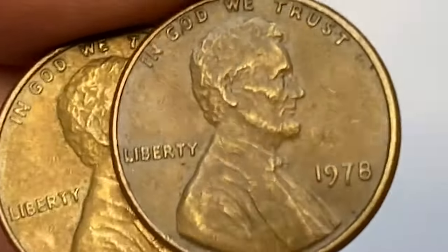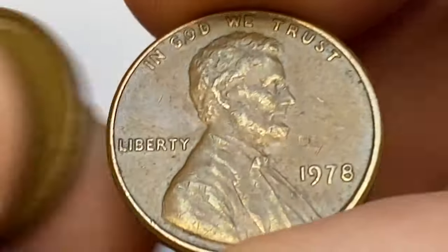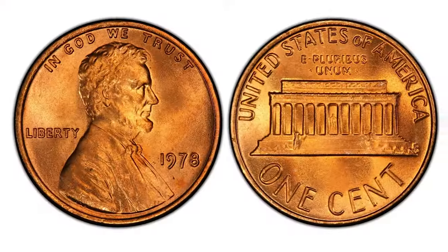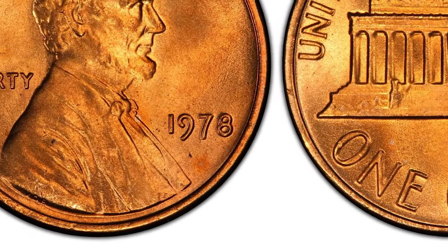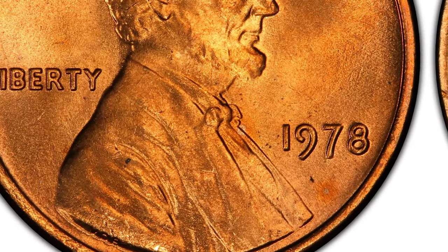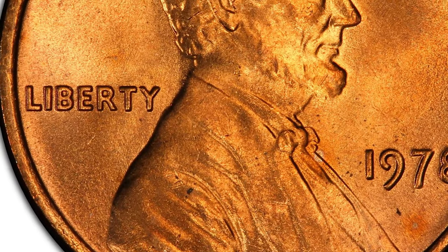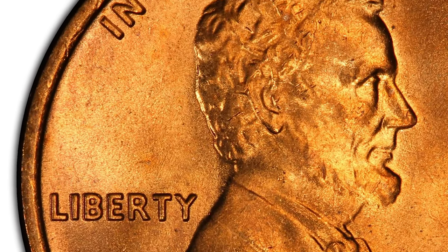One of the best ways to locate 1978 Lincoln cents in high grades today is to look through the yearly mint sets. Offered at $7.31 to $8.00 adjusted for inflation, the U.S. Mint released 2,162,600 sets in 1978. Currently, these sets are easily acquired for $7 to $10.